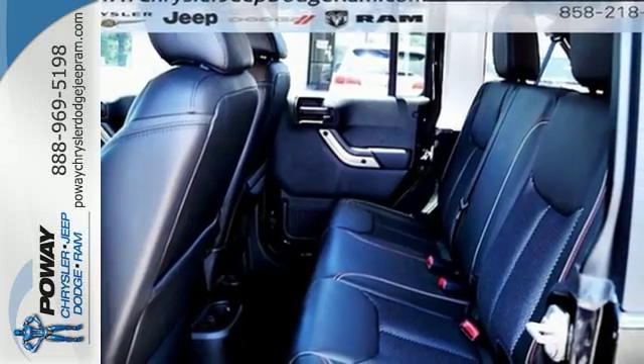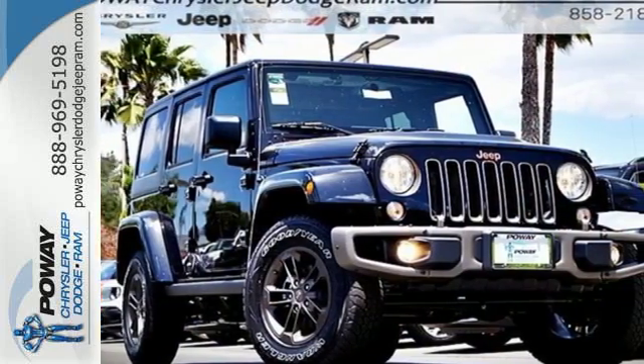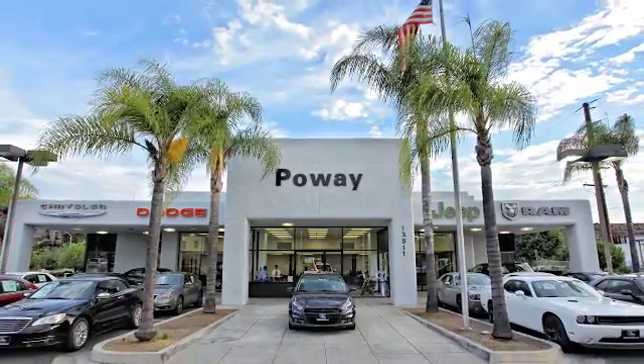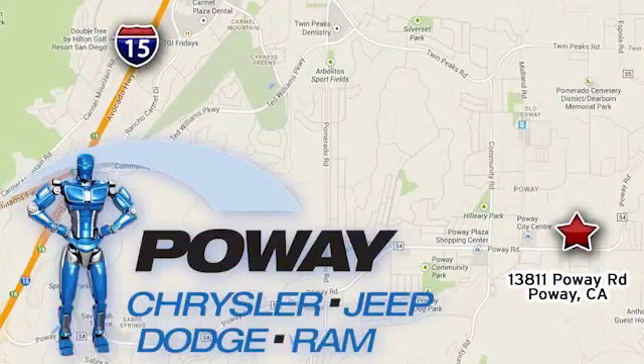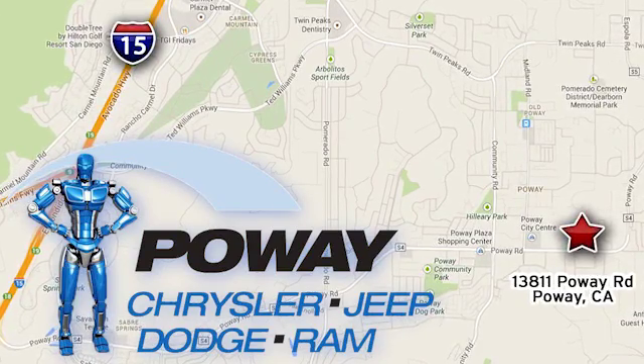Your status symbol, but much more than a trophy. Test drive this capable Wrangler Unlimited today. Come tour our Poway showroom. Poway Chrysler Jeep Dodge Ram is conveniently located at 13811 Poway Road in Poway, California.